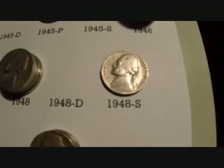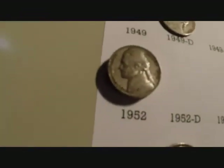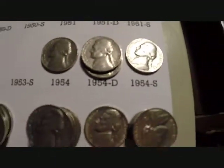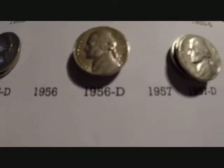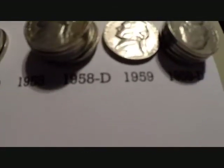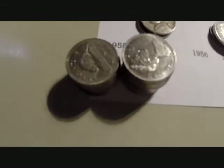Four 1948's, a 1948 S, a 1949 D. Then two 51's, three 52's, two 53's, a 54, two 54 D's, a 54 S, two 55 D's, three 1956 D's, four 1957 D's, and six 1958 D's, one 1959. And five 1950 D's, and 19 Canadian.